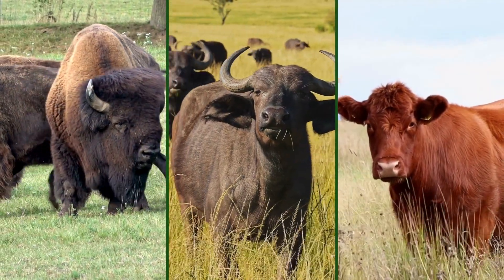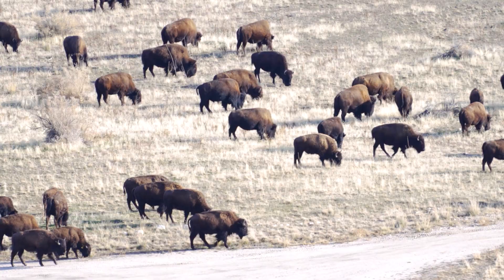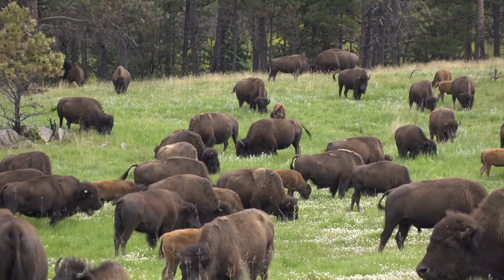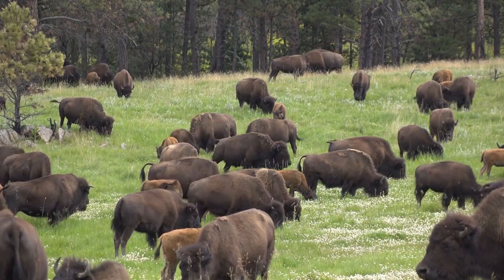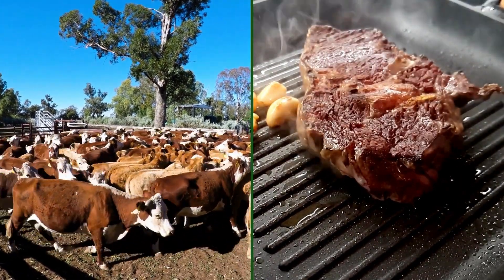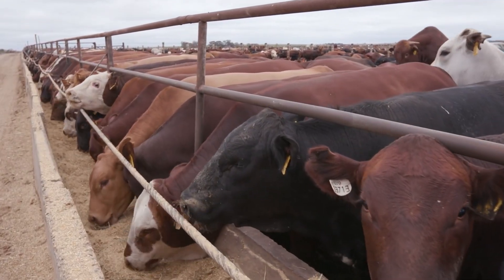Have you ever wondered which is better for food or farming — bison, buffalo, or beef? You might be surprised by the key differences that set them apart. Each has its own advantages, from nutrition to farming efficiency to environmental impact. But which one is the right choice for your farm or dinner table? Stick around and by the end, you'll have a clear answer.